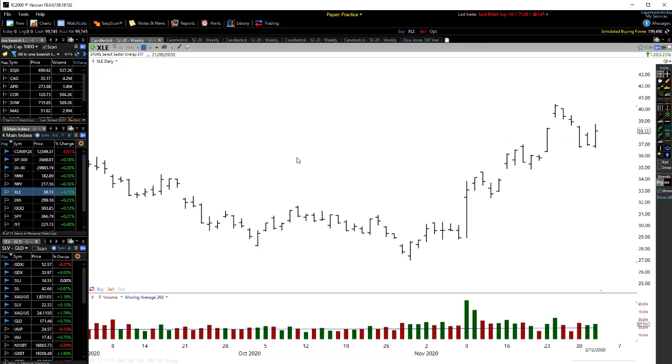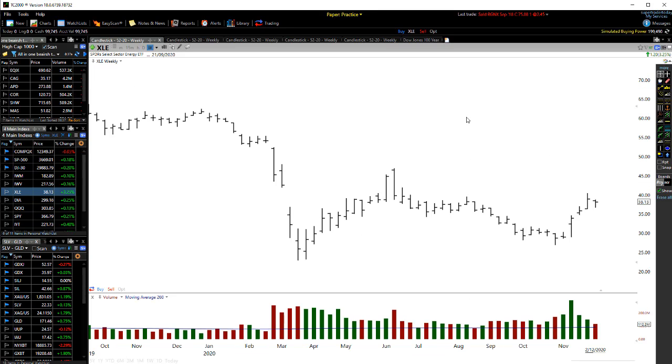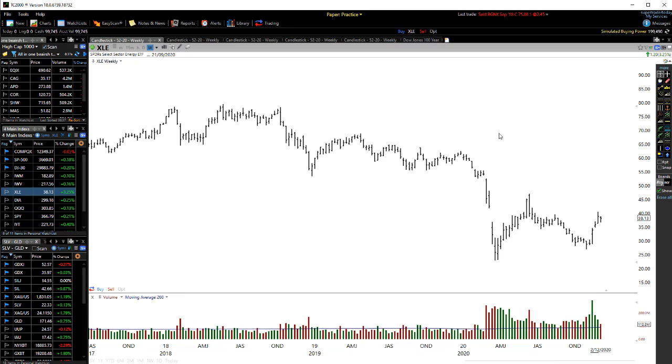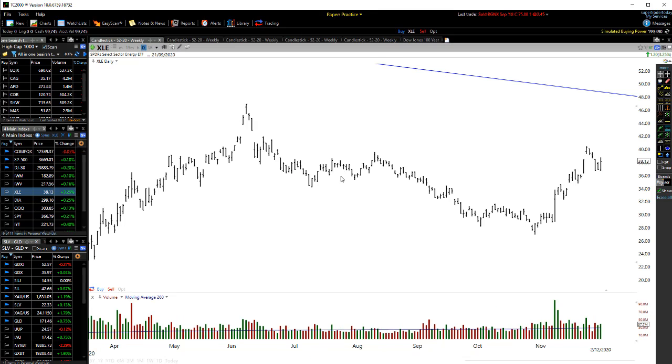Let's have a quick look at the energy ETF, which is XLE. On this weekly chart, we're in a very big downward trend coming through here. We're still way, way down when it comes to the energy sector. It looks like we're trying to slowly pick up through here, but not really much going on when it comes to the XLE. Just really lackluster, not really a clear pattern, so not really much to report there.